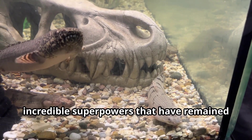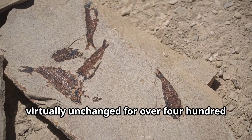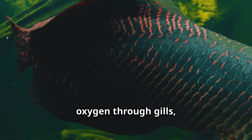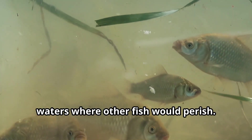Bichir fish are living fossils with incredible superpowers that have remained virtually unchanged for over 400 million years. These prehistoric creatures can breathe air using primitive lungs and extract oxygen through gills, allowing them to survive in oxygen-poor waters where other fish would perish.